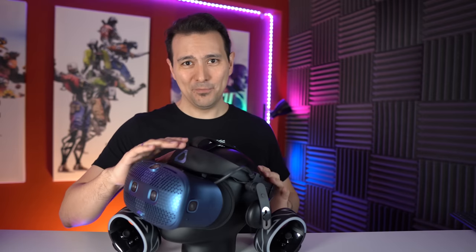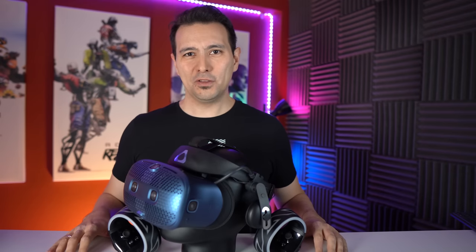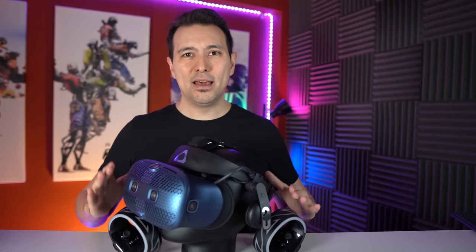Until now we have a pretty positive review — a comfortable, well-built headset with nice, sharp displays, good lenses, modular and feature-rich. Unfortunately, now we have to talk about the part where HTC has completely dropped the ball: the controllers and, more importantly, the tracking.